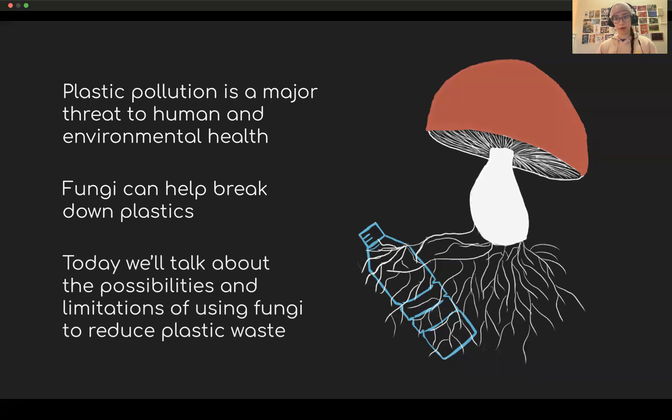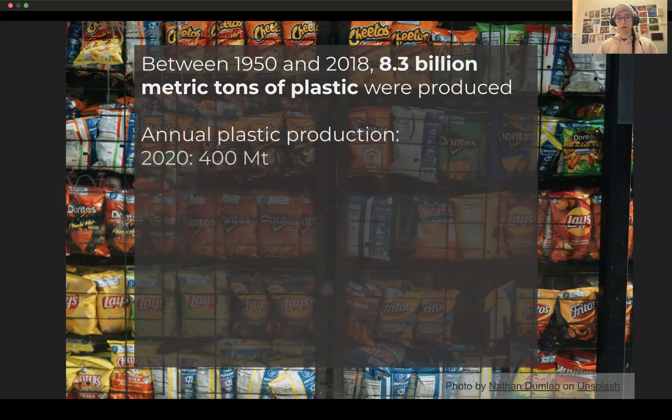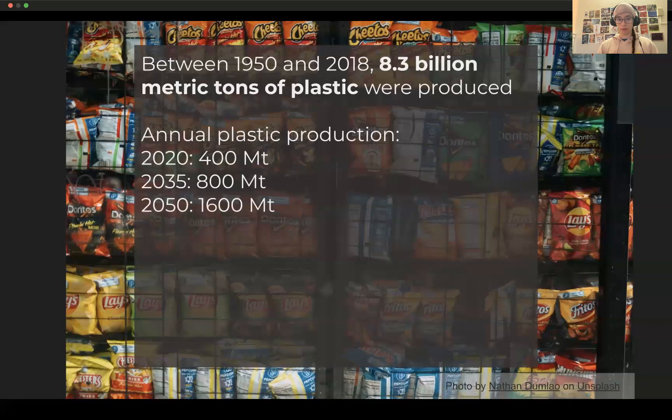But before we get into the fungi, let's talk a little bit more about the current state of plastic production and pollution globally. Plastics first started showing up around 1950, and since then, 8.3 billion metric tons of plastic have been produced. Every year, we keep increasing the amount of plastic produced. In 2020, about 400 million metric tons of plastic were produced, and this number is expected to double by 2035 and double again by 2050.